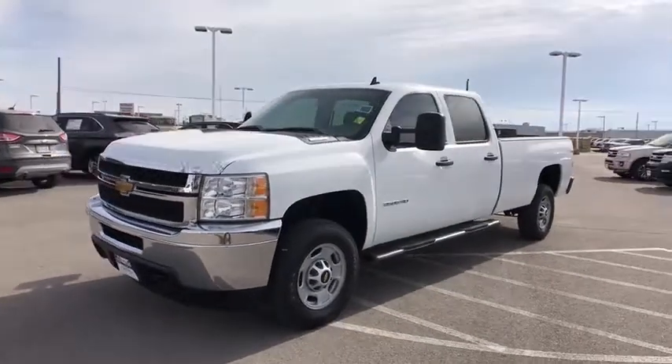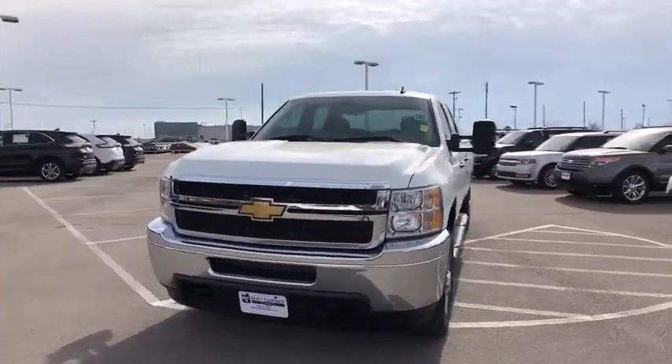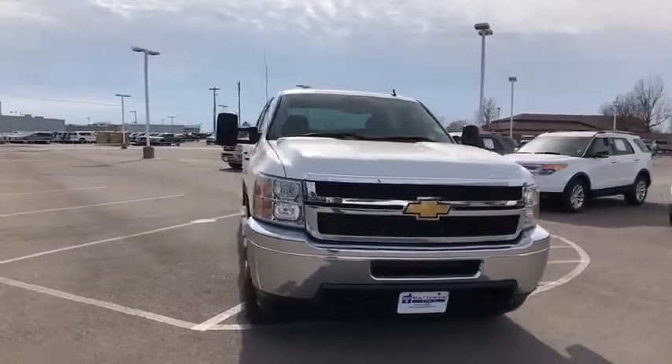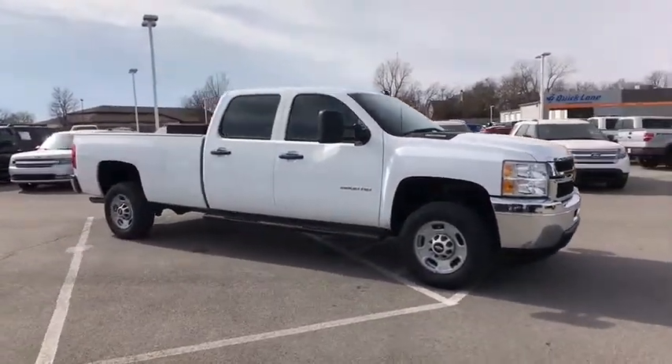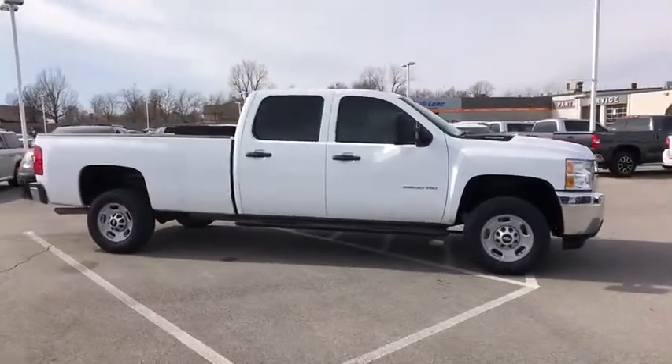The 2014 Chevrolet Silverado 2500 HD. This pickup truck pulls unlike any other. This vehicle has less than 35,000 miles. Here are some of this vehicle's great options.